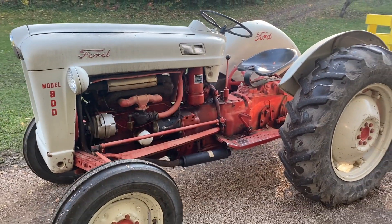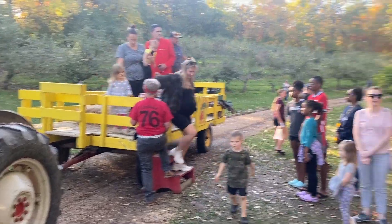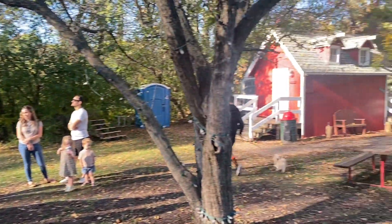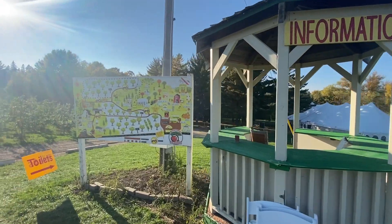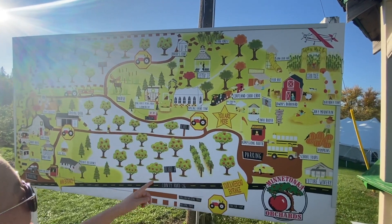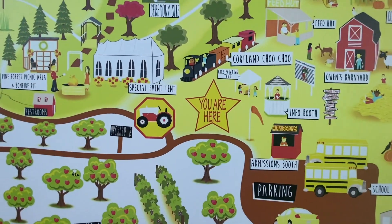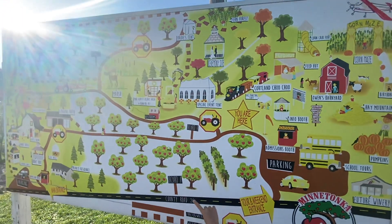How about we took a Ford Model 800 and see where we are now? First, I found a map. We are located about in the middle of the chart, and there seem to be a lot more interesting things than I thought.